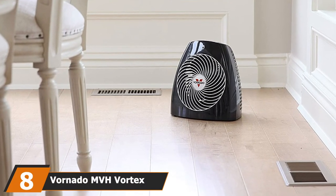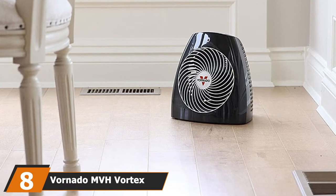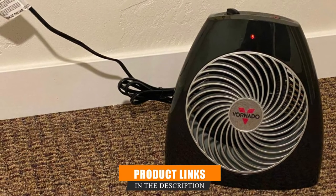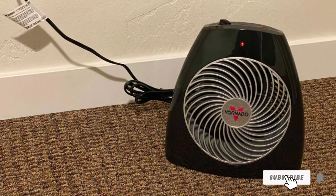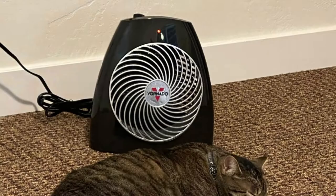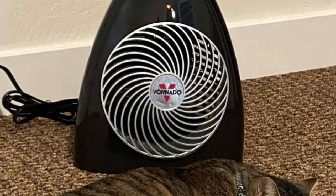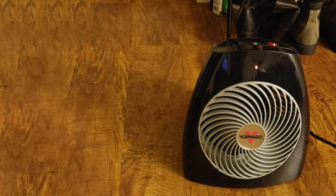The number 8 position is held by the Vornado MBH Vortex Heater. The Vornado MBH is comparable to the competition with fewer features but similar heating capabilities. There are three fan speeds and a 7-setting thermostat dial. Some users recommend blasting the device on high speed with the highest heat setting, then dropping the thermostat and fan speed to your desired comfort level. This space heater is good for light sleepers because of its quiet fan, and if your room is small enough, you'll be cozy all night long.